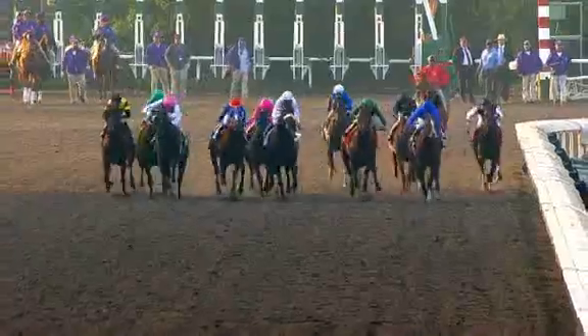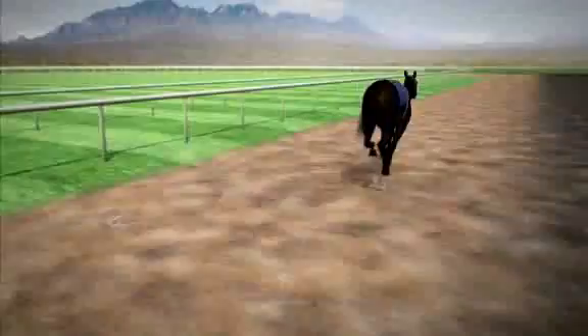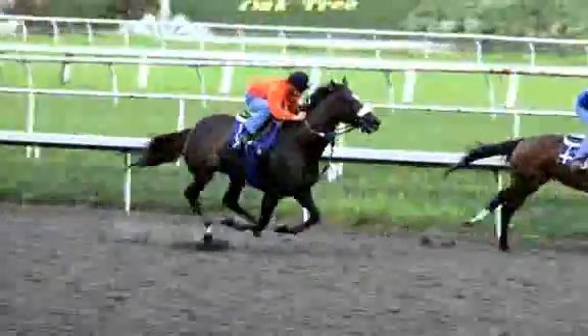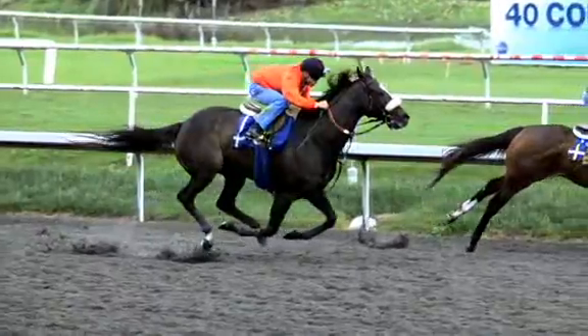This is unbelievable! Jay Kilgore uses video analysis software to study horses and their strides. Markers measure the geometries and trajectories of every segment of Zenyatta in motion — the picture of biomechanical efficiency.